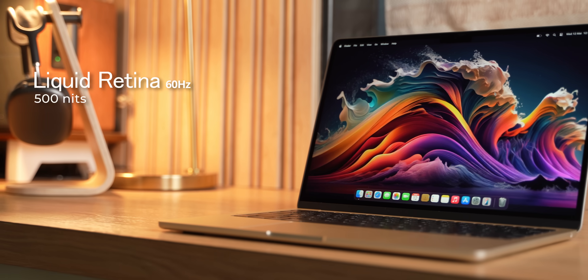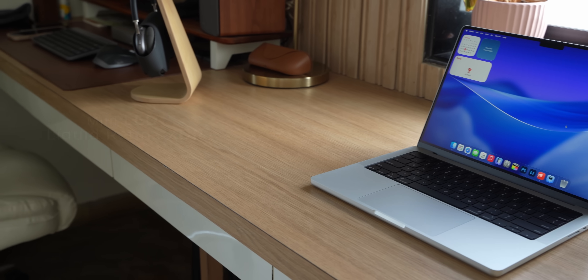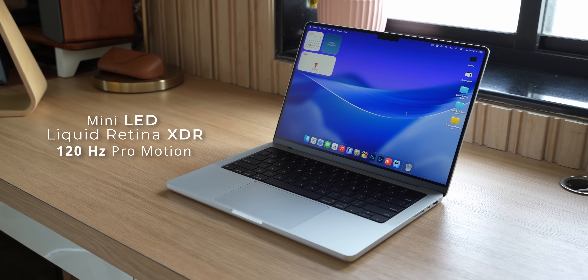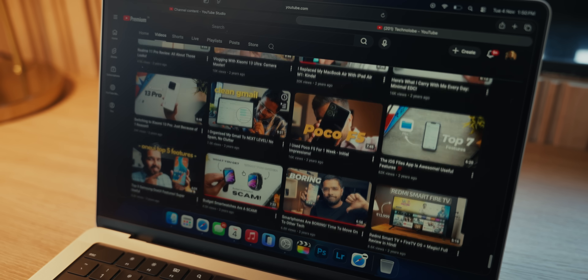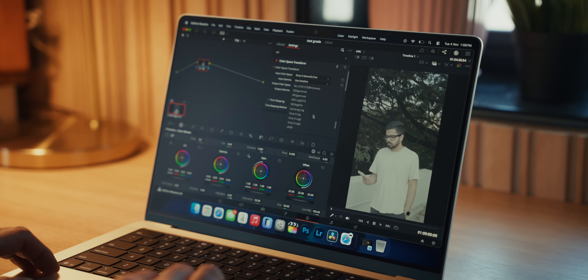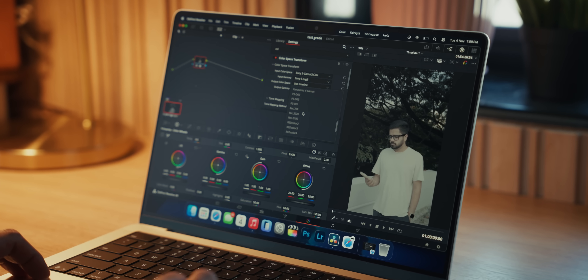The next difference is the display, and this is a big one. The MacBook Air has a Liquid Retina display with a 60Hz refresh rate and 500 nits brightness — a really good quality display. But the MacBook Pro has a way better one: a mini LED Liquid Retina XDR display with 120Hz ProMotion. Everything is super smooth — opening apps, closing apps, switching between apps, transitions. The difference is absolutely noticeable. In terms of color accuracy, both displays are the same, which makes them great for creative work like video editing, photo editing, and designing.